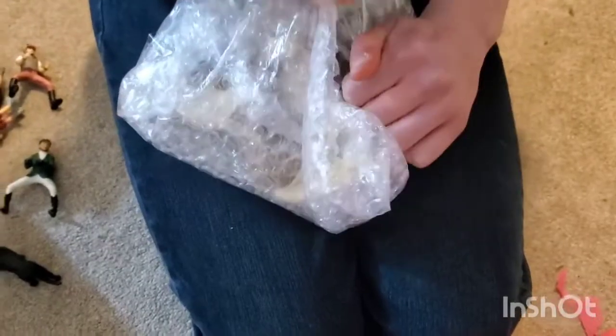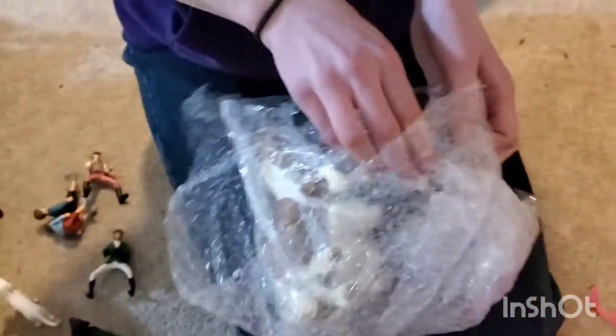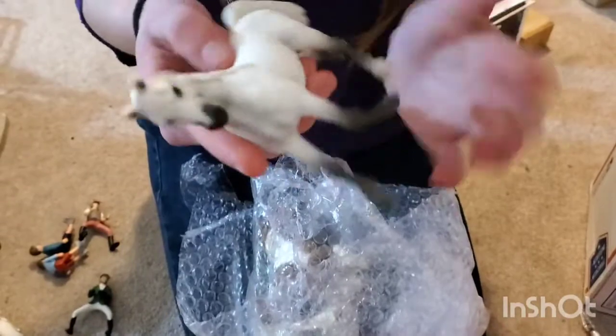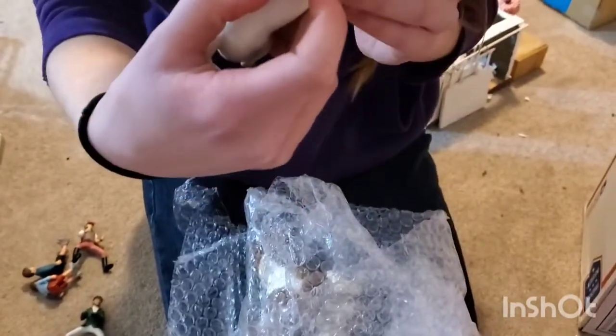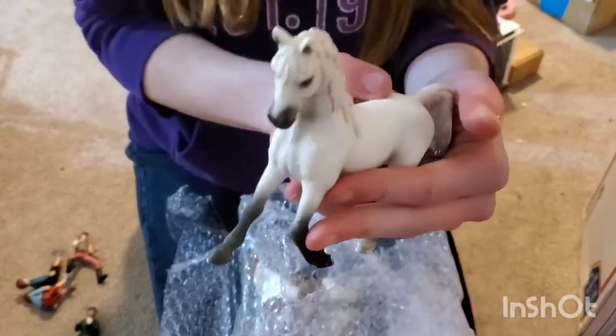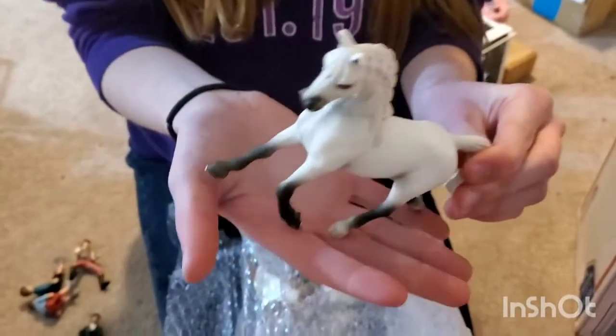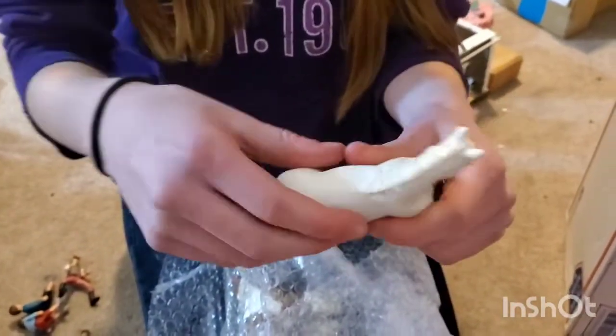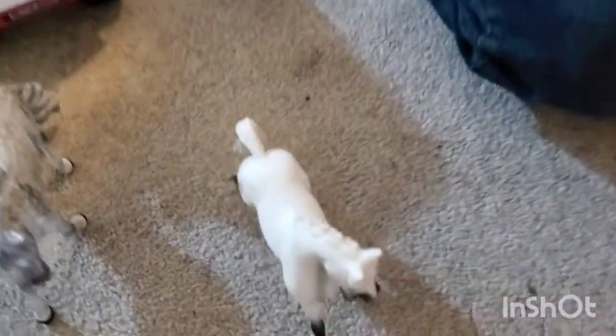I'm so excited. Sorry if I'm being annoying, but I'm super excited. So this is the Arabian, retired Arabian mare. She's so pretty. I have one of these, so I'm really excited to do a repaint. I'm going to make it look like my favorite horse.